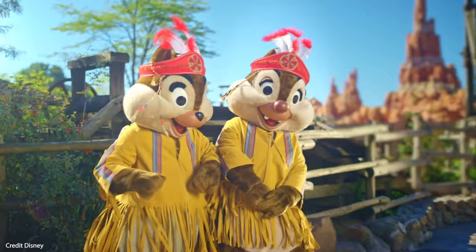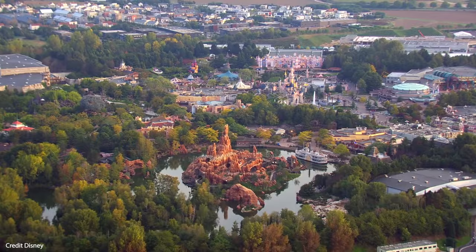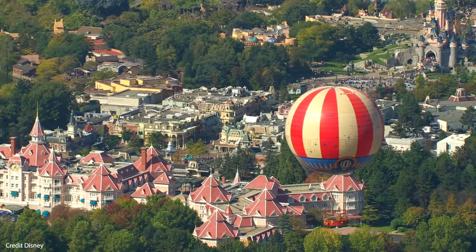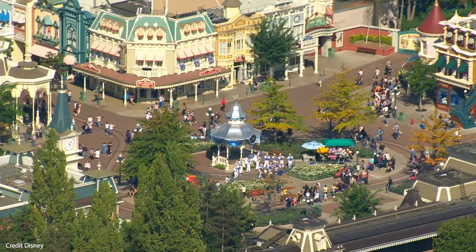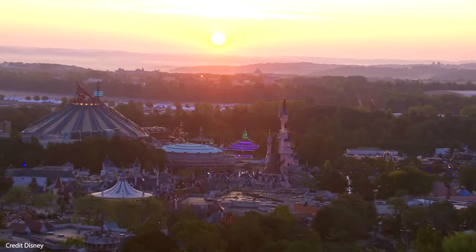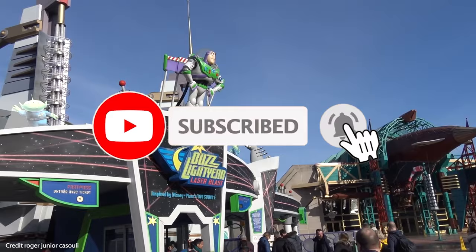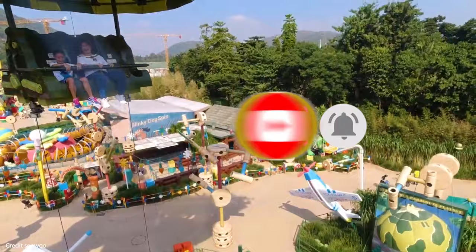Now there's so much to tell you about Europe's most popular tourist attraction, so this video is going to be focusing on Disneyland Paris Resort and then we will have separate videos on each of the two amazing theme parks. While you're there, why not give us a like and subscribe for our latest videos and news, as well as our tips for getting the most out of visiting Disney theme parks.